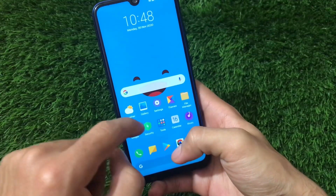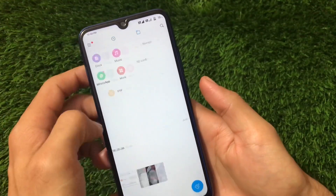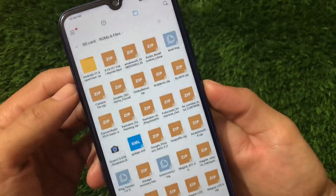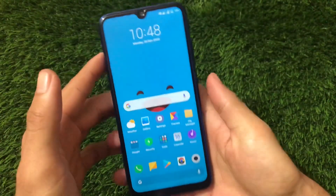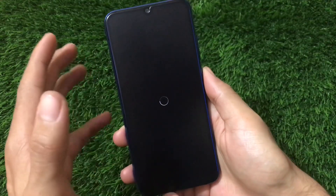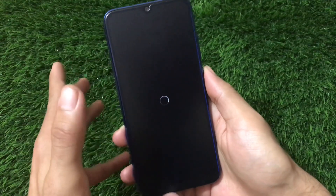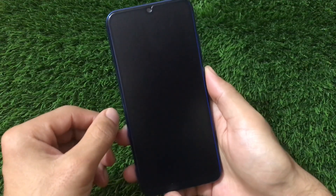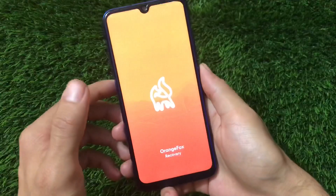To install this ROM you just need the zip file, which is around 2 GB. The file is called Novosoft Gingo MIUI 12.0.1.0 stable version. To install, first boot into custom recovery. I'm using Orange Fox custom recovery on my Redmi Note 8 — you can use TWRP or any other recovery, but I recommend Orange Fox because it has advanced features you might need.